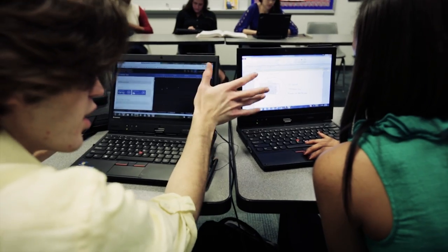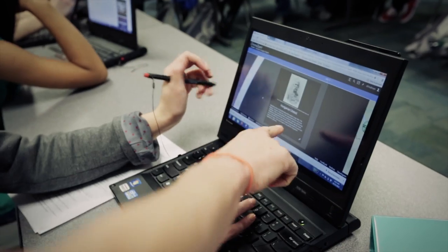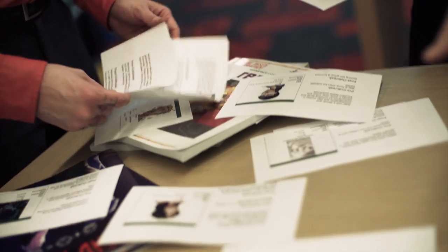ChronoZoom is not a content destination resource. You shouldn't go to ChronoZoom and expect to find timelines that cover everything that's ever happened in history. ChronoZoom is a content creation tool, and the authoring system is really designed to make it easy for students and teachers to create their own timelines. We can build stories that students will really respond to and get deeper into the curriculum.